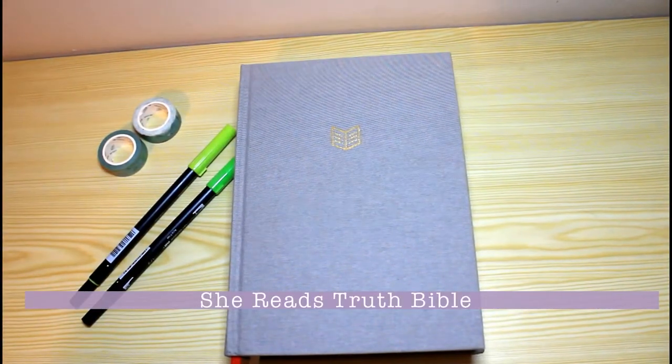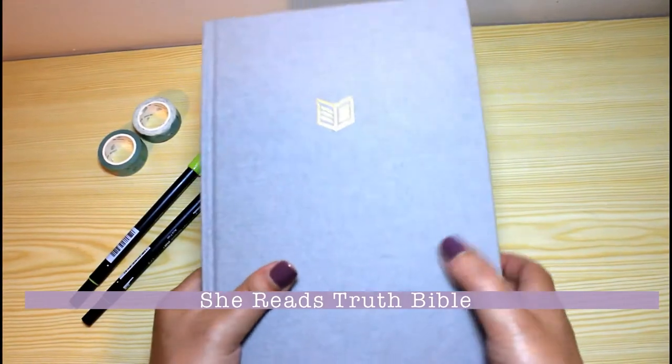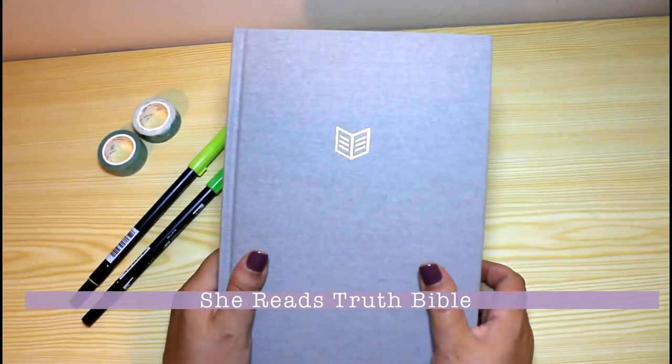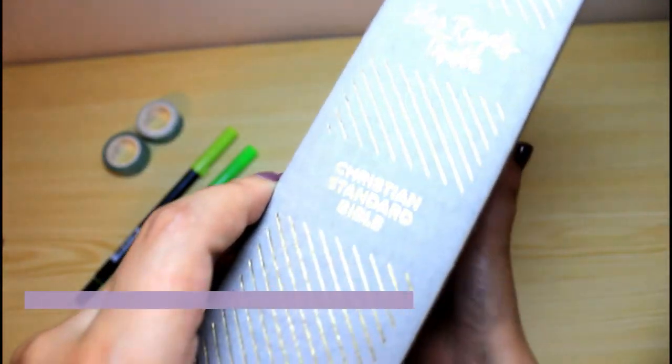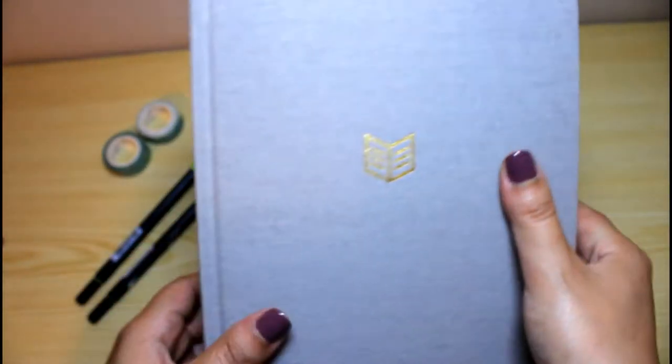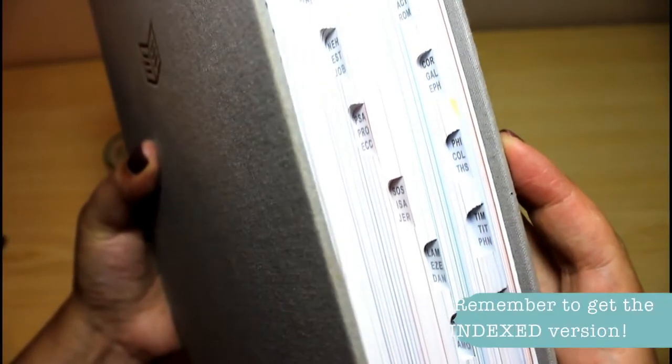This is my She Reads Truth Bible, and as you can see, I got the one in gray linen. It comes in different presentations: navy leather, brown leather, and coral. I particularly like the contrast of the golden details with the gray color in my Bible.